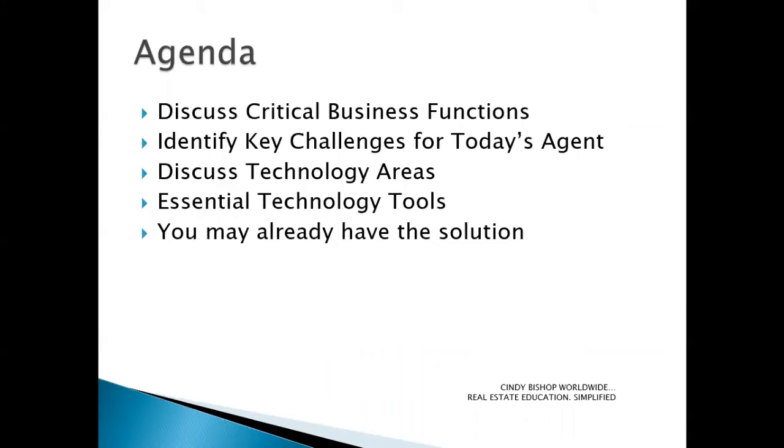Today we're going to talk about what I refer to as the essential toolkit for real estate agents. We're going to discuss critical business functions, identify key challenges that today's agents experience, discuss what I feel are the important technology areas, and the essential technology tools that fall into those areas. We'll even talk about the fact that you may already have the solution in hand and may not actually realize it.